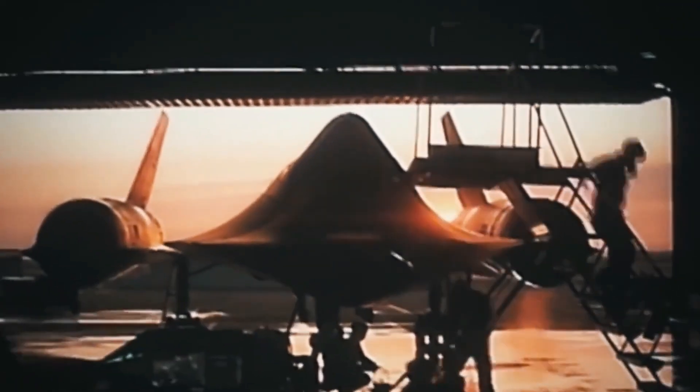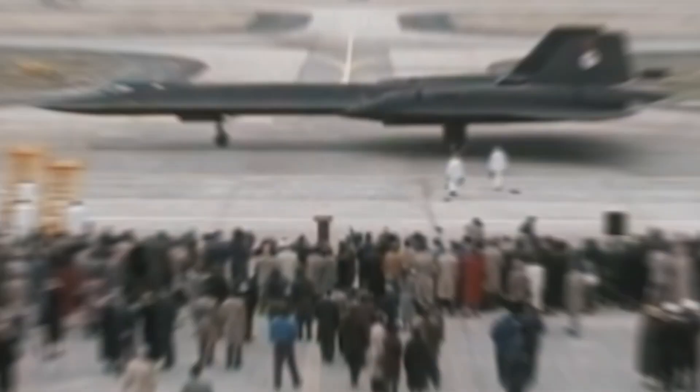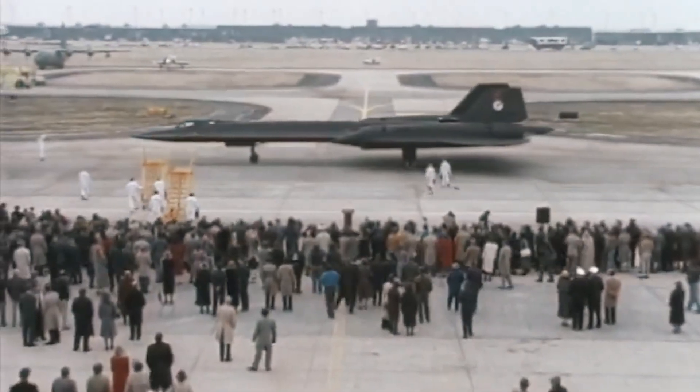But as technology advanced, the costs of maintaining such a marvel became unsustainable. In 1998, the SR-71 was finally grounded. NASA gave it one final hurrah before it too bowed out in 1999. But legends never die — they evolve.